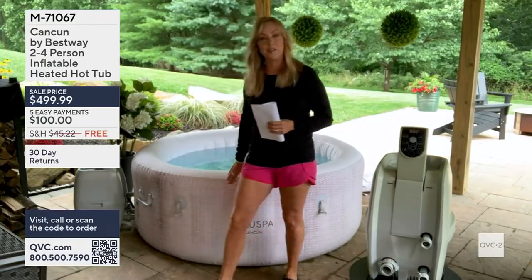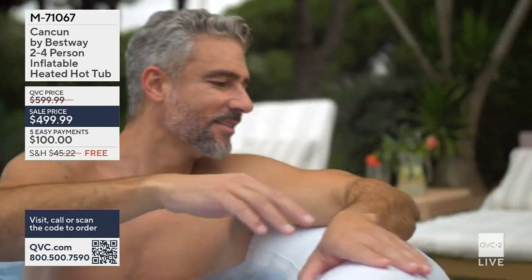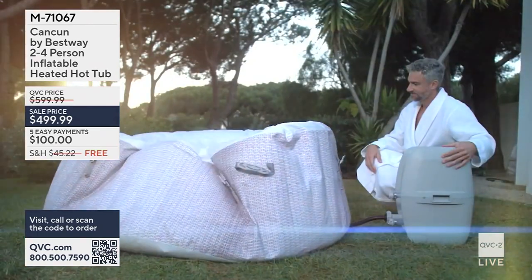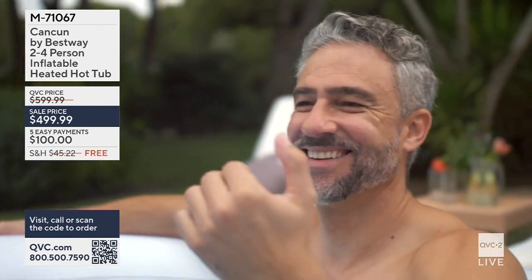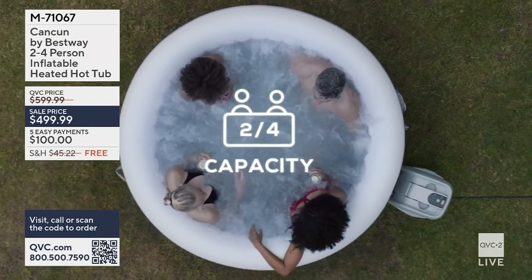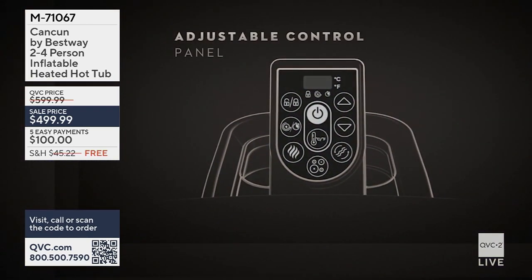We're talking about the Bestway hot tub lineup, and the best one is the Cancun. Item number M71067 — the Cancun by Bestway, a two-to-four person inflatable heated hot tub. The sale price today is $499.99, so that's under $500 for a hot tub you can have at your own home, with five easy payments of $100.